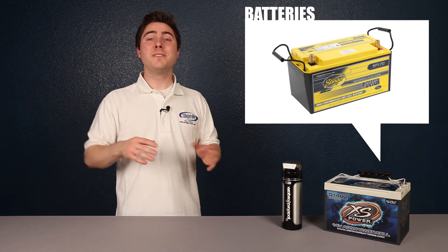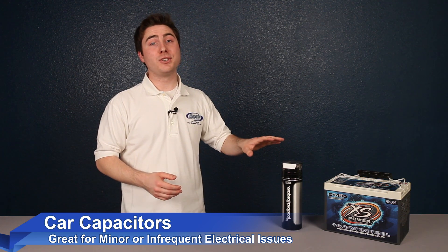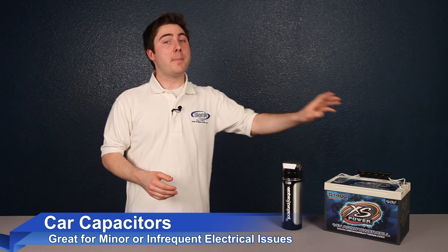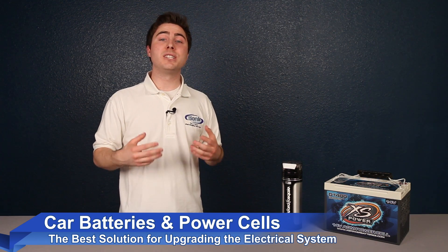If you have minor or infrequent electrical issues, or just want to ensure that your amplifier performs consistently, a capacitor can be a great addition to your sound system. However, batteries are definitely the superior solution for easing the strain on your factory charging system, and are available in a wide variety of sizes. So if you're looking to upgrade soon, check out our huge selection of batteries and capacitors at SonicElectronics.com.